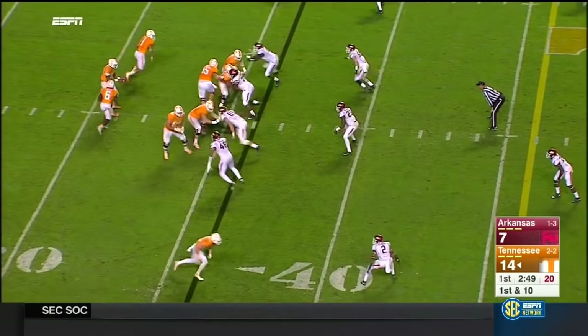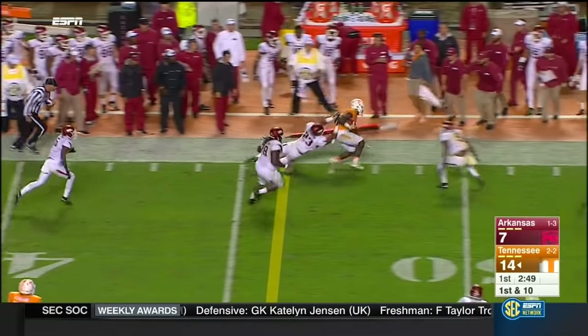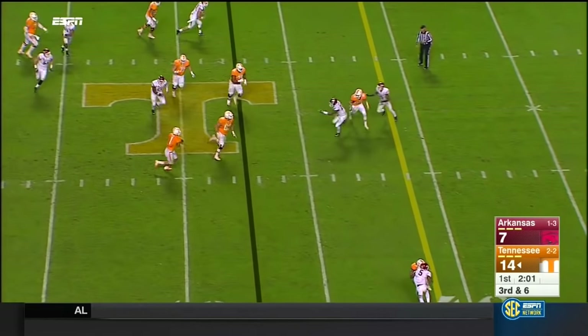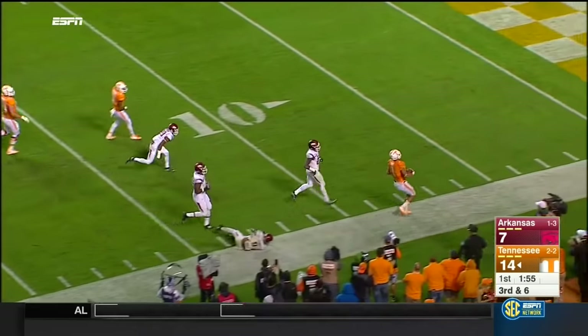In the backfield. Dobbs to pass — Kamara one-on-one out of the backfield, and he made one guy miss. Sets up the screen — Heard juggles it but squeezes it, has the first down and then some. Heard on the loose and a first down.